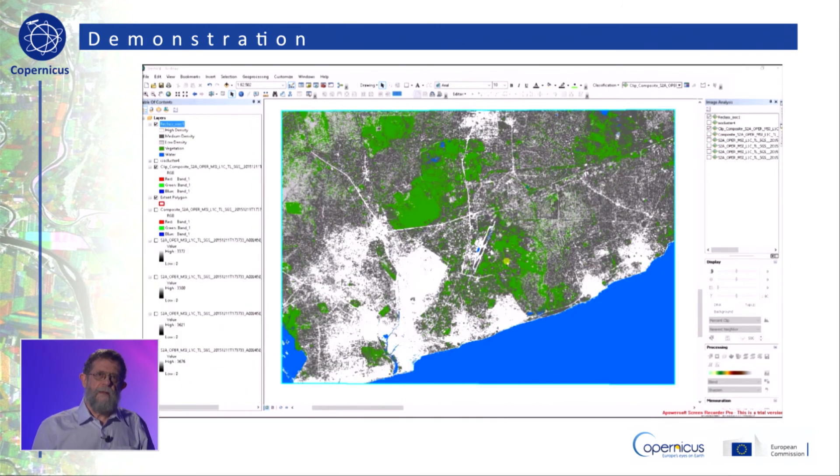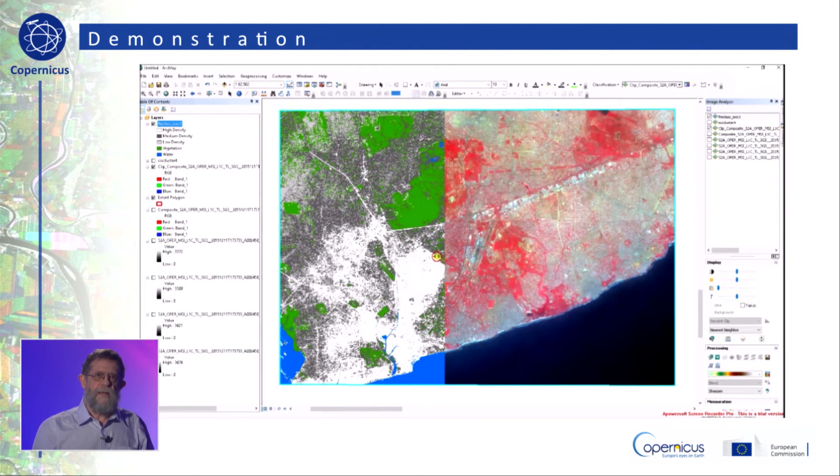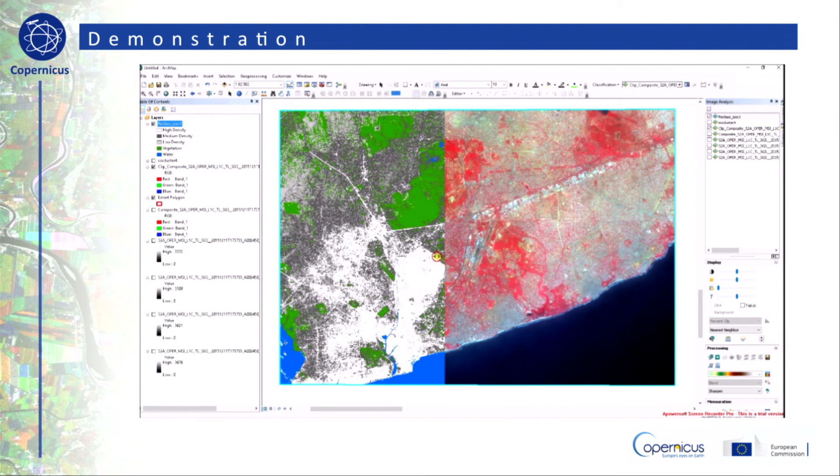We now have our 5 information classes. This output can again be compared against our false color imagery using the swipe tool. The accuracy of the classification can be addressed by ground truthing or by using higher resolution imagery. By observing the results, it can be seen that road networks and the airport runway have been misclassified as dwelling units, because they exhibit spectral signatures similar to those of dwelling units. We can address this by masking out all other impervious surfaces which are not dwellings.